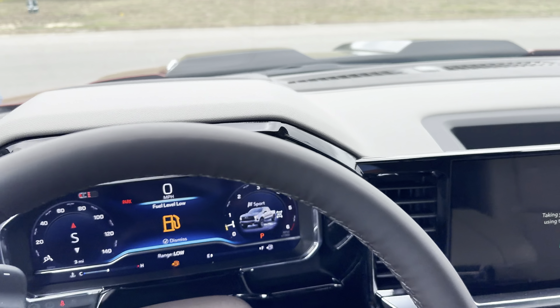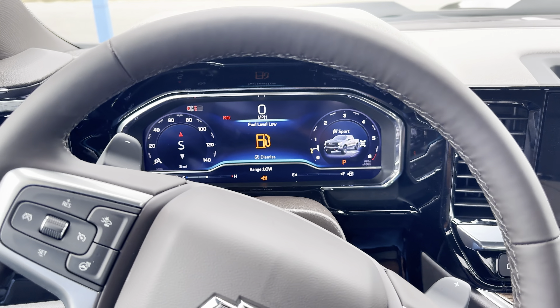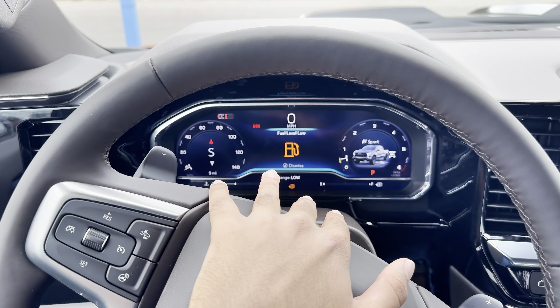On the side we have our Z71 badging, blacked-out door handles which match with the side view mirrors, and dark trimming everywhere, giving it a really nice look. We also have the special off-road suspension here, and this truck has an exhaust that sounds amazing, which I'll go over in a bit.